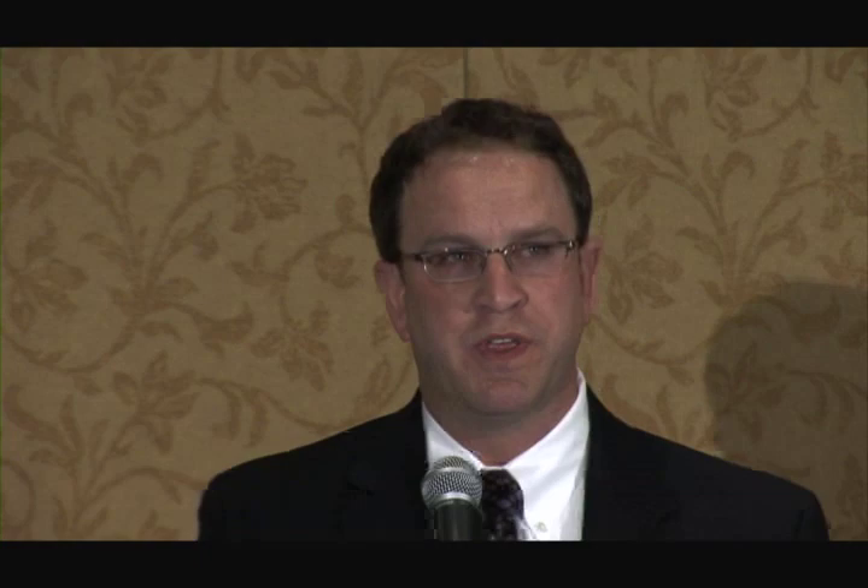Once the beams were prepared and delivered to the job site, we coordinated with the contractor. They had already prepared their abutments and were ready for delivery. We had arranged through the Shortspan Alliance to document the installation, and they had a video company come out and videotape it. These are some excerpts from the installation.